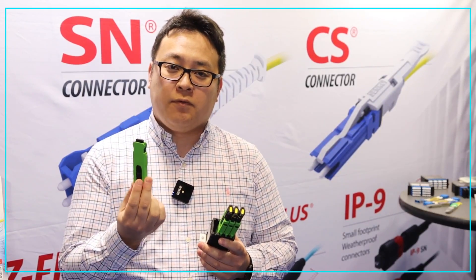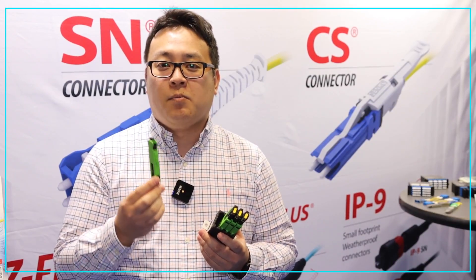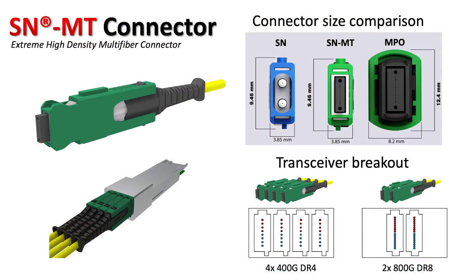When it comes to parallel optics, we also release the SNMP series, which carries one connector that has 8 to 16 fibers per connector. So you can break out 4DR4 optics.